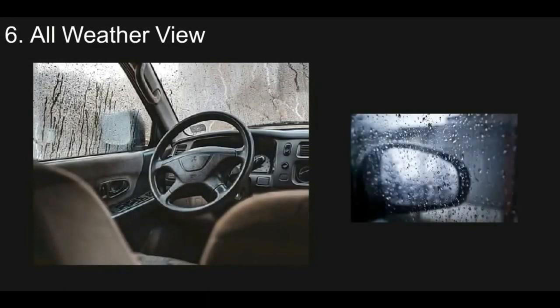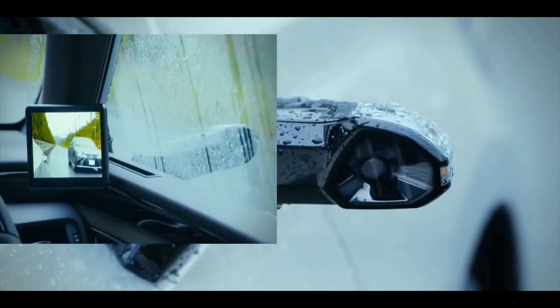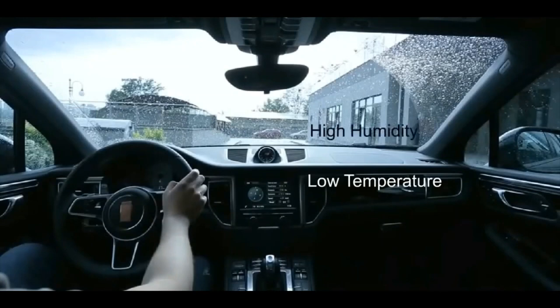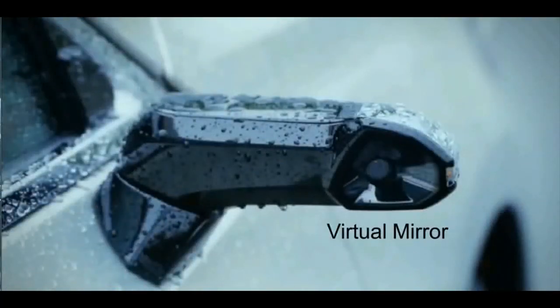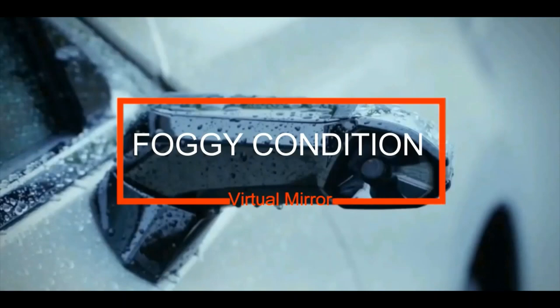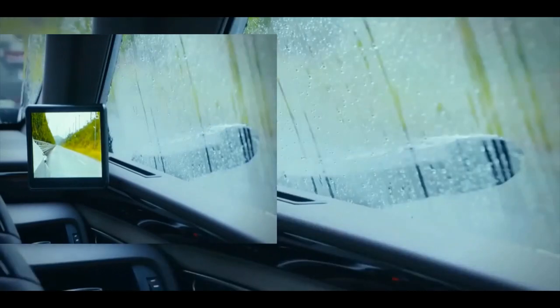Sixth is all-weather view. When it rains it's difficult to see through window glass or a water-dripping mirror, but with properly tilted lenses and a hydrophobic glass cover, virtual mirrors provide a better view without interruption from water drops. Also, if your windows get covered with condensation due to temperature and humidity differences, traditional mirrors require you to wipe the windows — but virtual mirror cameras don't get condensated since they're outside the cold interior. In foggy conditions, thermal cameras can give crystal-clear images even through fog.